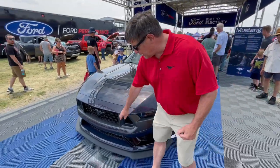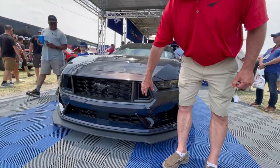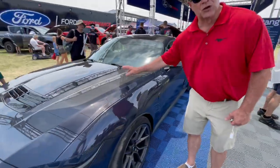A unique front end designed with the handling package, which includes the front splitter and all of the air inlets for the cooling, including the smaller radiator. Come around and that's how you go.